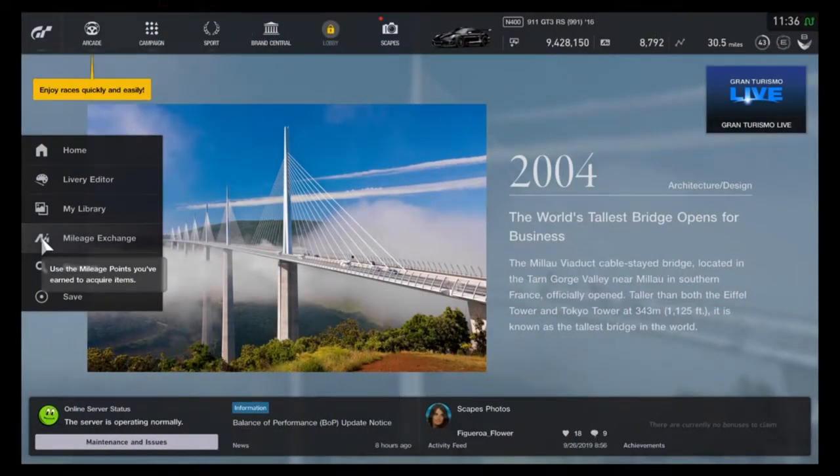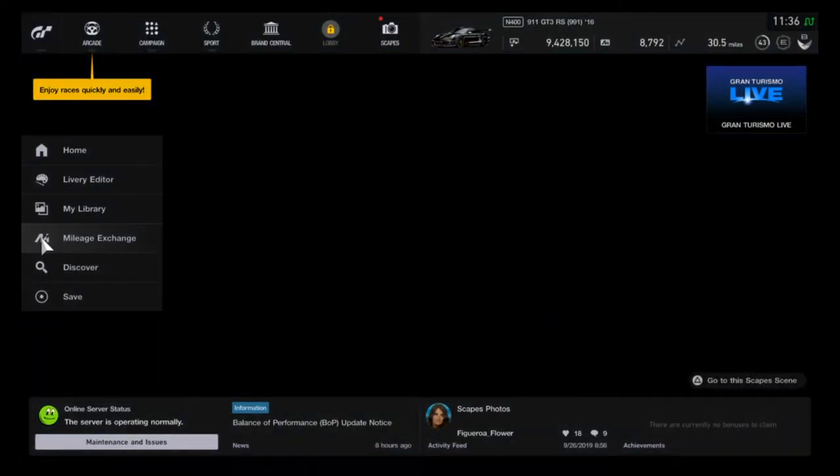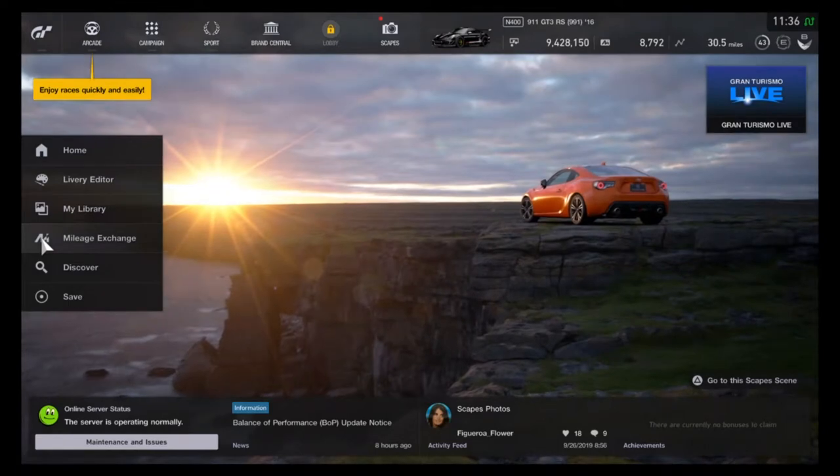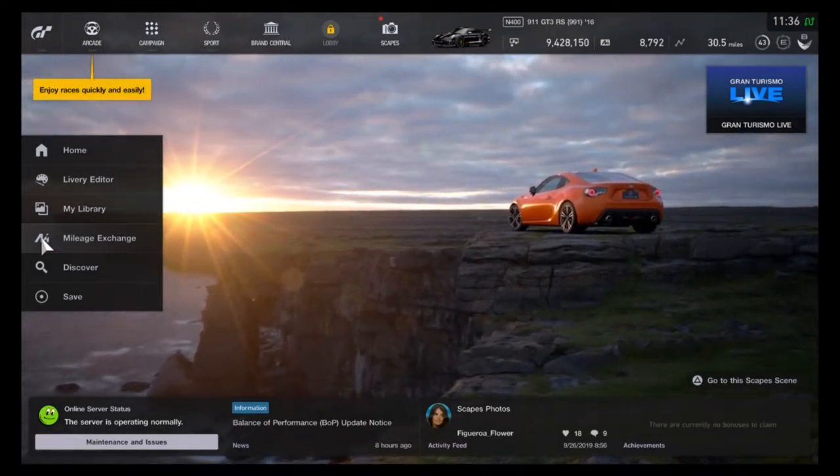What's up my fellow gaming nerds? Gaming Seth here. Welcome to another Gran Turismo Sport video. Today we're going to be talking about the latest colors, cars, and rims available in the mileage exchange.